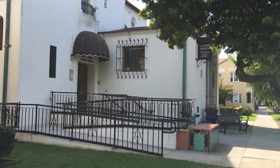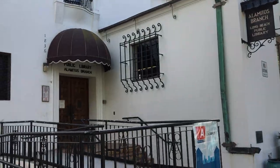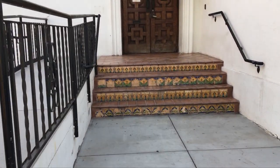So, this is our little neighborhood library — kind of neighborhood, it's a bit of a walk over here. But it's real cute in Spanish style. And my favorite part are the tiles. Look at these tiles. Aren't they pretty?